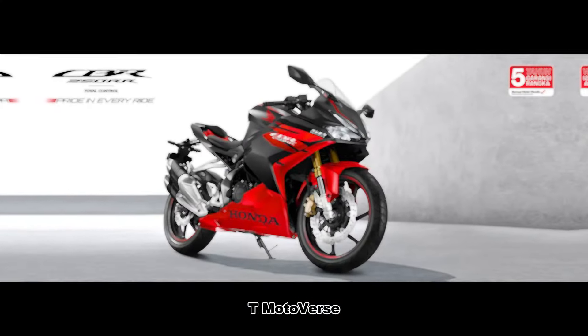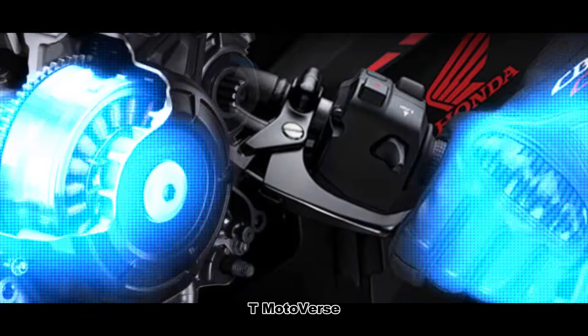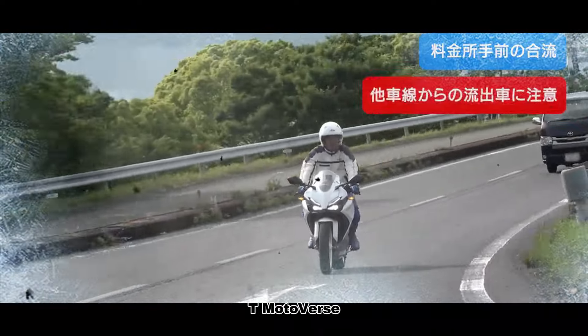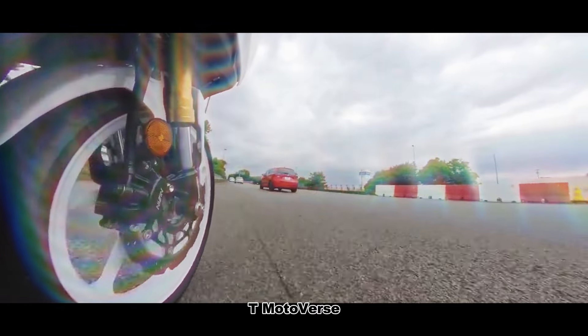The bike comes loaded with advanced features that enhance both performance and safety. A six-speed gearbox with a quickshifter allows for seamless power delivery, while the dual-channel ABS ensures controlled braking in all conditions. The throttle-by-wire system with three riding modes allows riders to tailor the bike's response to their riding style.